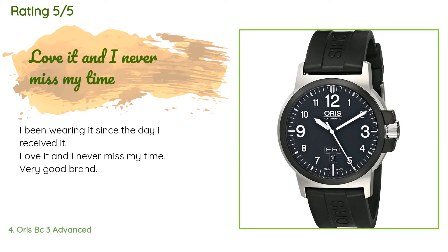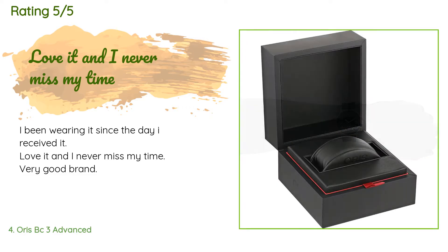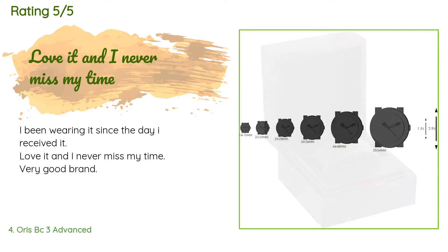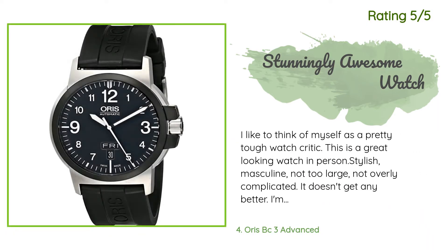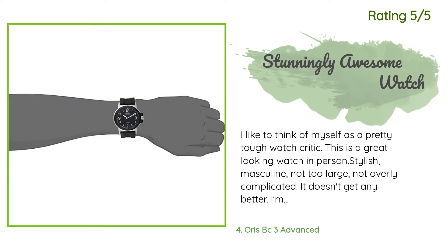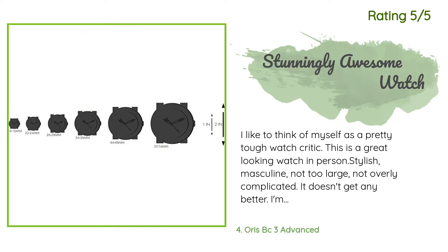There are 12 customer reviews and the average rating is 3.7 stars. A customer said: "I've been wearing it since the day I received it. Love it and I never miss my time. Very good brand." Another happy customer said: "I like to think of myself as a pretty tough watch critic. This is a great-looking watch in person — stylish, masculine, not too large, not overly complicated. The strap is simple and understated. The case is metal, not polished or reflective. The little red band around the inner crown adds distinction. Overall understated but awesome."